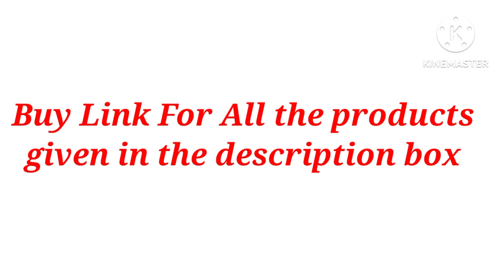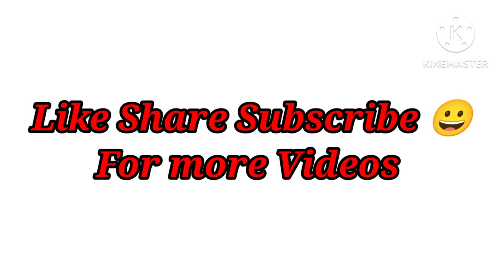You will get all of these products — you will find the link in the description box. Don't forget to subscribe to the channel where you will find these daily kitchen products. You will also find our Telegram channel. Thank you.